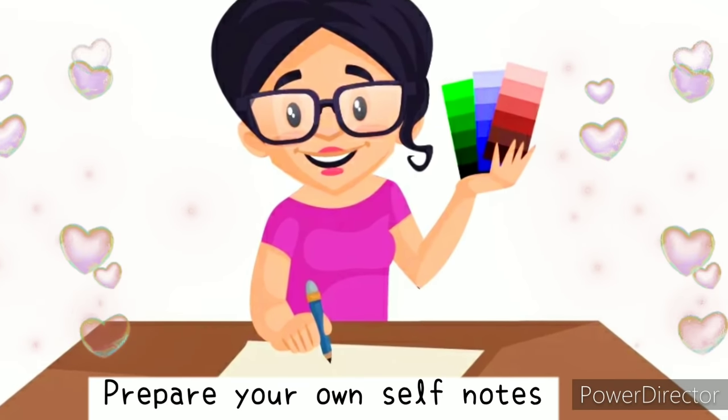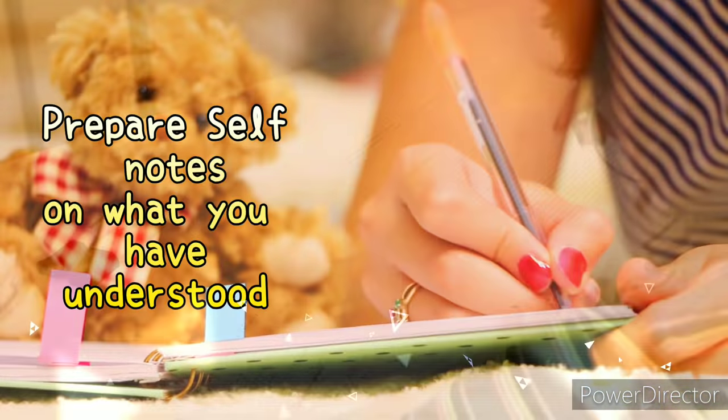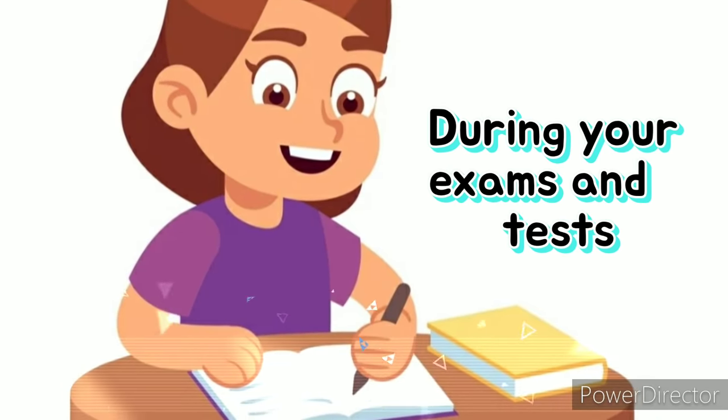Number six: self-notes. Prepare your own self-notes. When you have studied a topic, prepare self-notes on the basis of what you have understood. These notes will be handy during your exams and tests.